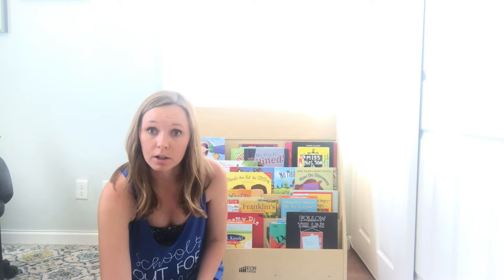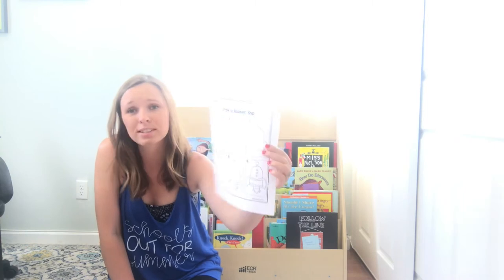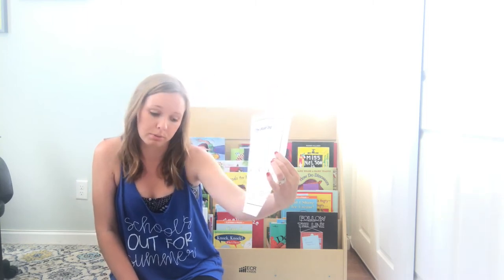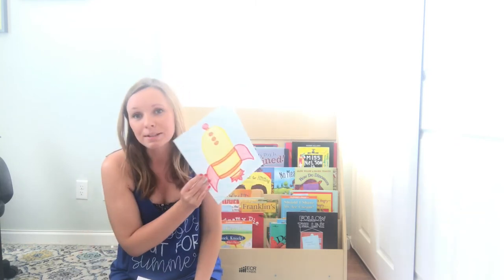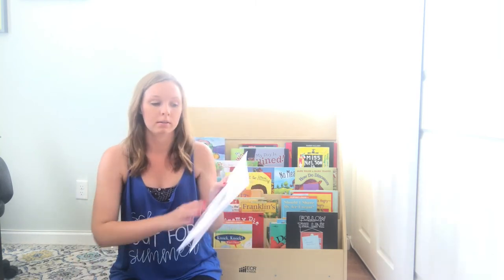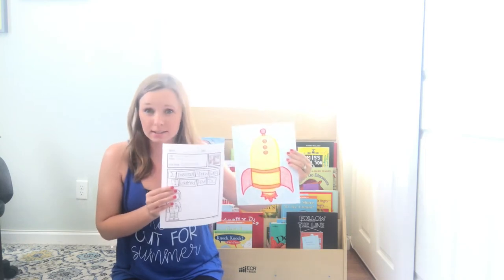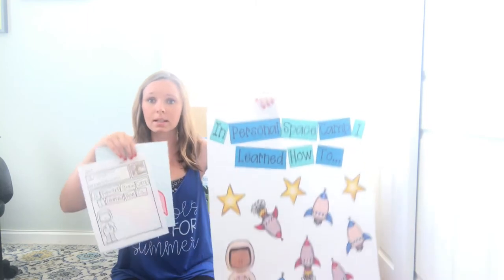Another thing also included, still in the $1.50 bundle, is a little directed drawing. A lot of my students got really into that this year, so I decided, why not? Included are the visual steps of how to build — for Personal Space Camp, a rocket — and then students draw the rocket. I would plan on gluing a writing piece to the back of the art project, or you can put them on display on your student work board together, next to the anchor chart, so you have a full comprehensive lesson in your classroom.